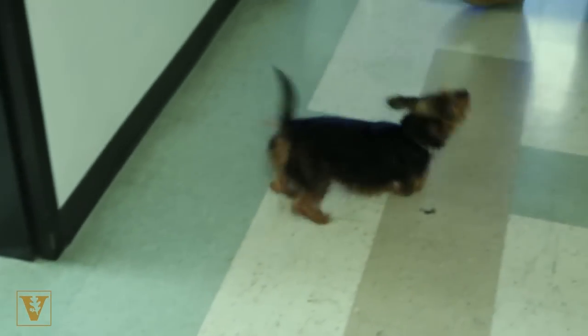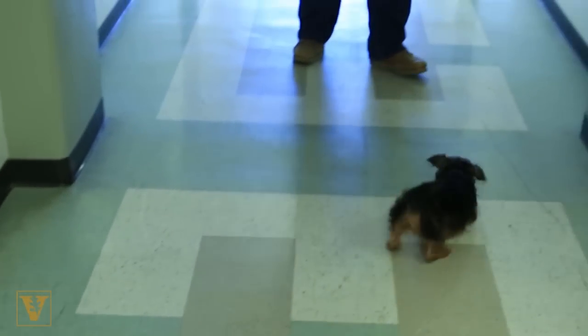He doesn't really walk — he kind of hops. He uses his back legs to lift his body up, and then he'll kind of bounce off his elbows.